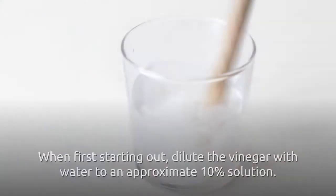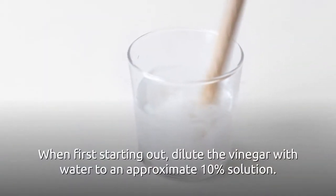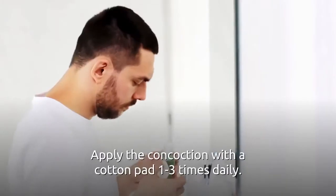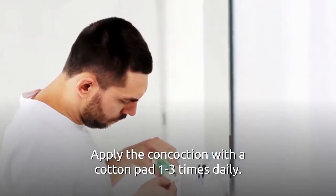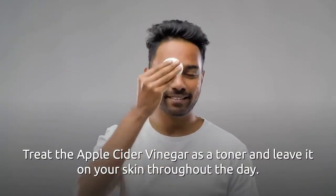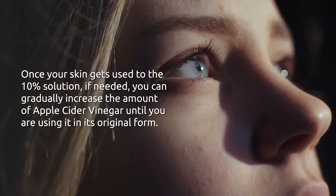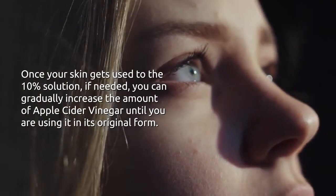What's the best way to apply apple cider vinegar? For the best results when first starting out, dilute the vinegar with water to an approximate 10% solution. Apply the concoction with a cotton pad one to three times daily. Treat the apple cider vinegar as a toner and leave it on your skin throughout the day.